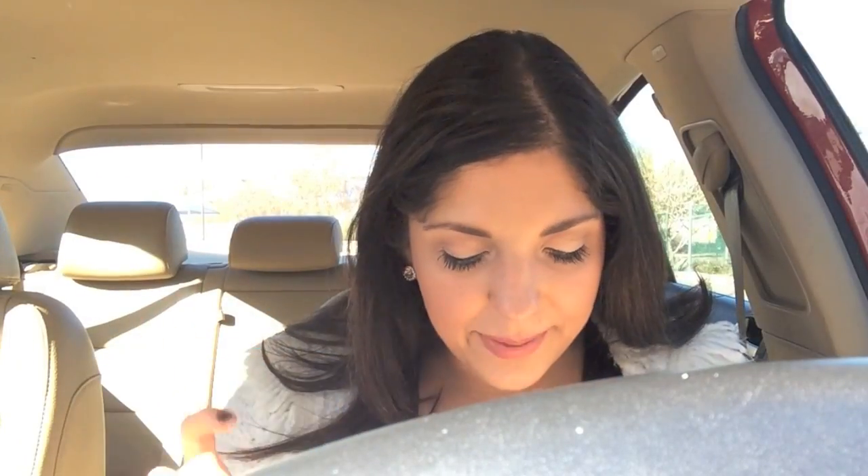And then I also got a Mojito lip balm! And that's it for my Ipsy bag.